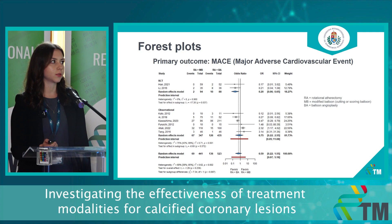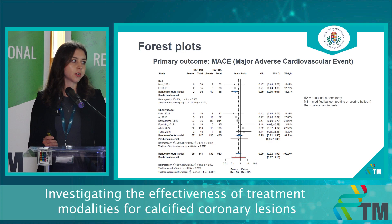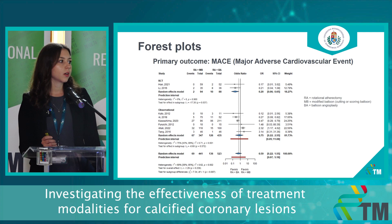Our primary outcome was the aforementioned MACE as a composite outcome, including acute coronary syndrome, all-cause death, repeated revascularization, in-stent restenosis, and in-stent thrombosis. Using the effect measure of odds ratio, these are the results of an average follow-up period of one year.